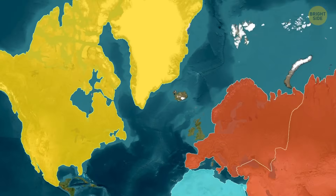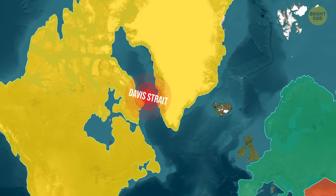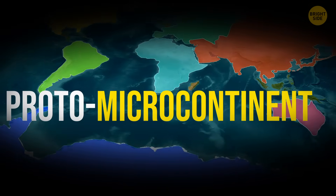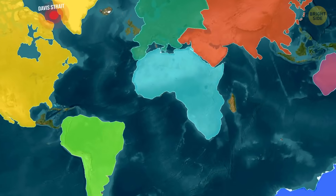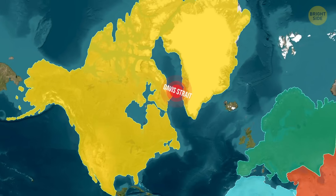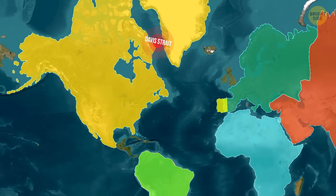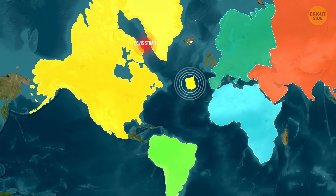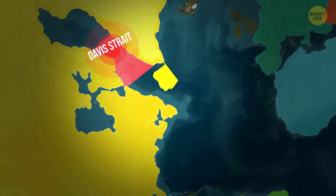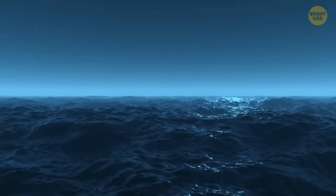The discovery under the Davis Strait, between Greenland and Canada, appears to be a piece of continental landmass, even though it's under the ocean. Scientists call it a proto-microcontinent, because it began to break off from a larger terrain millions of years ago but never quite made it. As tectonic plates slowly shifted, the Earth's crust in this region stretched and cracked. One chunk started to split away, but the process stopped — it didn't drift off like a full continent, and it didn't sink like ocean crust either. Instead, it stayed right there, floating beneath the waves all this time.